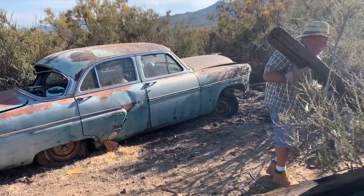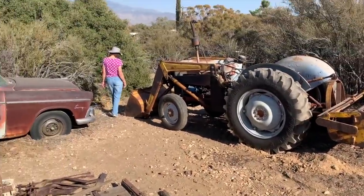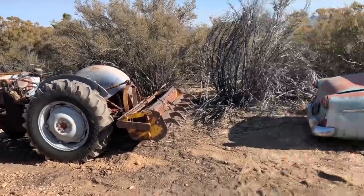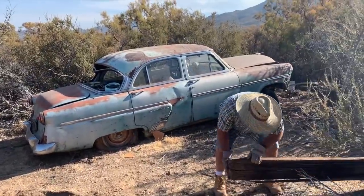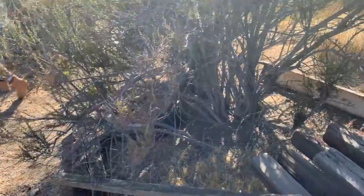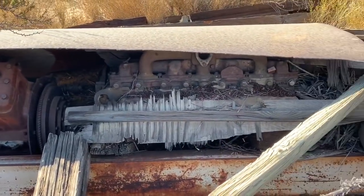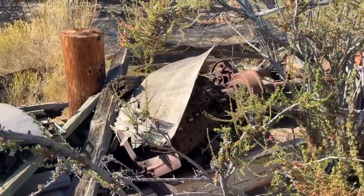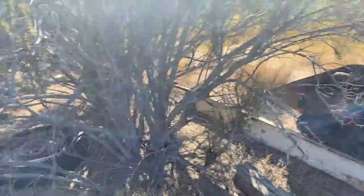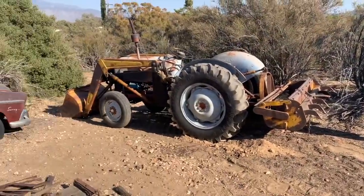We're gonna try to hook the front of it up, swing it over sideways here so we can point it downhill. There's no functional steering on the car, so I think that'll help us try to keep it straight. There's some old engines underneath here by the way — going to do some research and see what we've got. I think if we drag this thing sideways and spin it around we can go on down the hill.